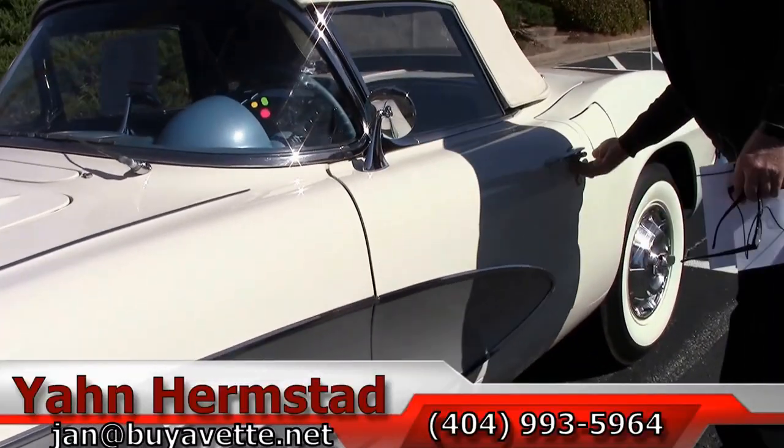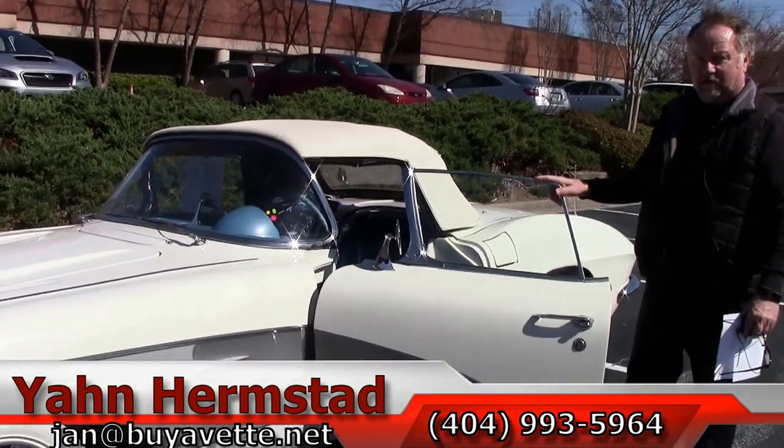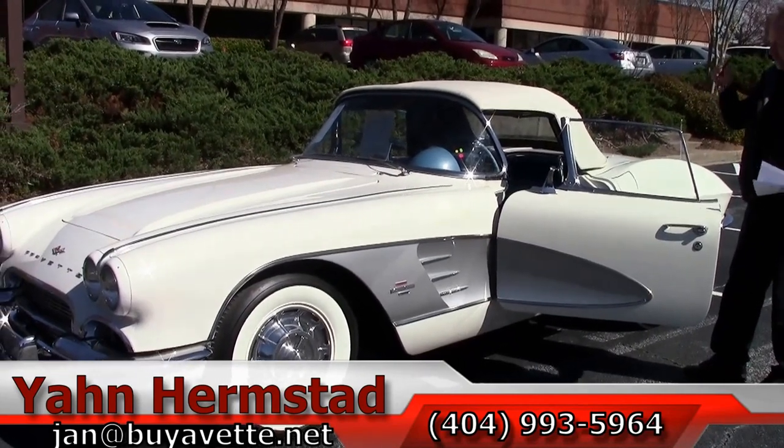This is Jan at Buy A Vet. You can reach me at my cell phone, 404-993-5964. We're in Atlanta, Georgia. Thank you for looking.